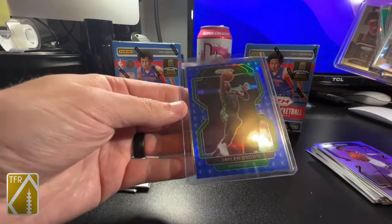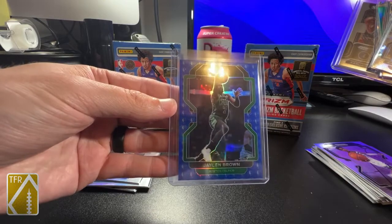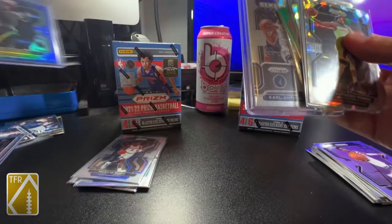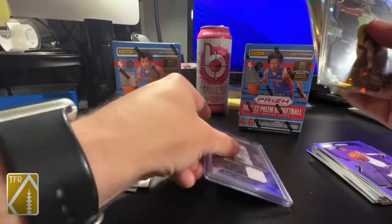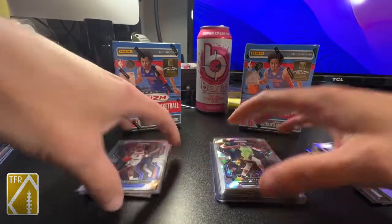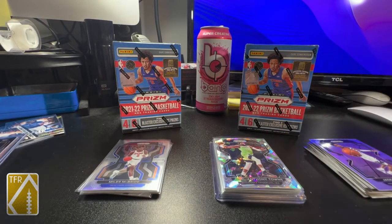Yeah, game-worn Karl-Anthony Towns swatch, which is actually pretty cool. And then last but not least, an awesome PC hit - Jaylen Brown 75th Anniversary Prism. All in all a pretty fantastic first blaster and first look into Prism for this year. Already ten thousand times better than the football retail.